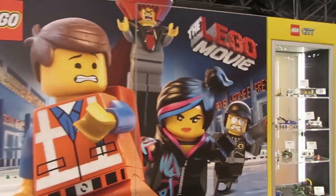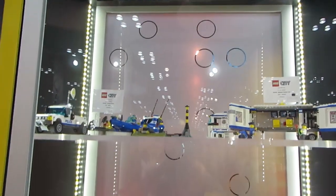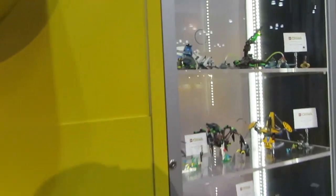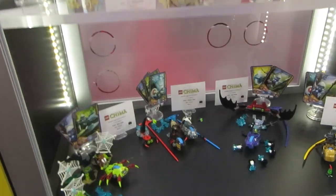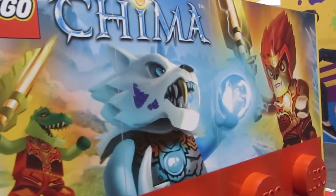BZPower already has posted a lot of coverage, so if you check out our site — there should be a link on screen right now — you can see all of our Toy Fair coverage where we took pictures of pretty much everything on display, and in addition to the pictures we provided set names, pricing, and availability information for as much as we could, to let you guys know what's coming and when.